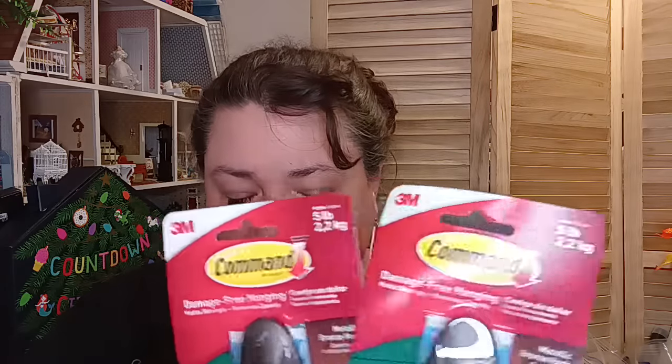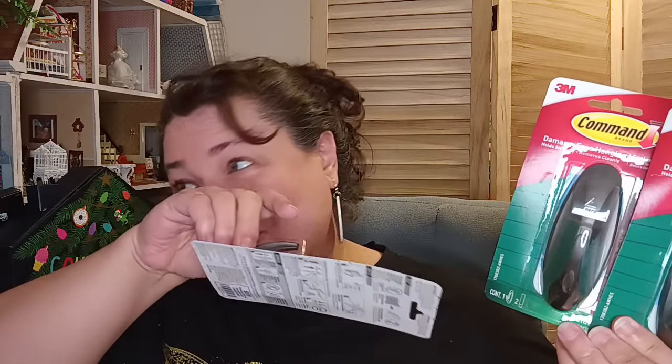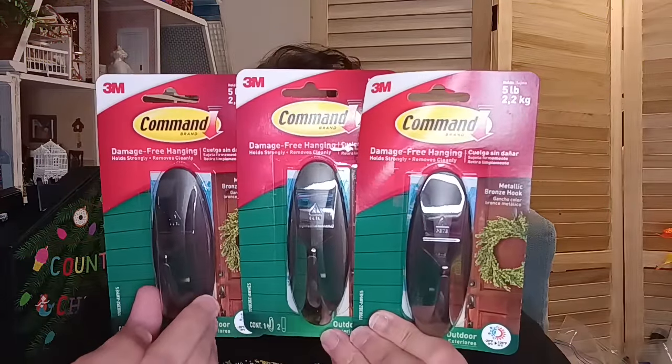I also picked up these — I had to ask about them. They're command hooks, originally $6.99, and they were in the Christmas department. These hold five pounds. Because they were part of the Christmas 90% off sale, I paid 70 cents each. When I went up to the register I said it's part of Christmas, and the cashier confirmed it. Seventy cents each from $6.99 — command hooks! Amazing deal.